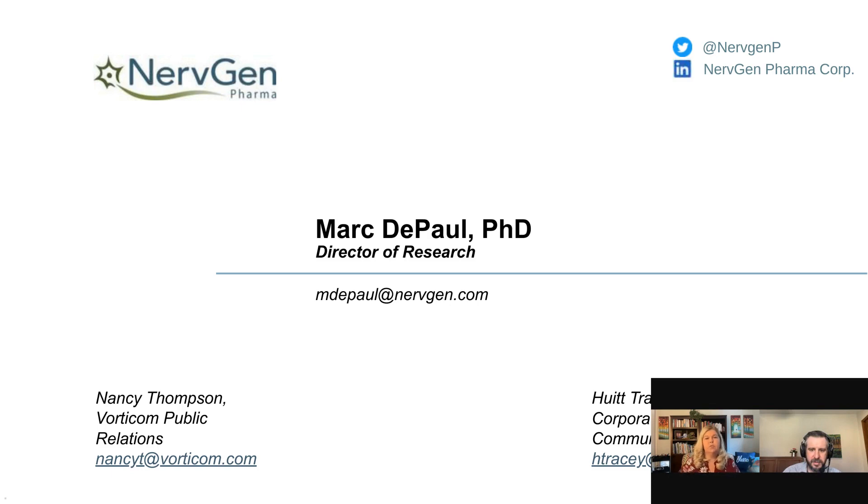Could NVG-291 be applied to TBI? Absolutely — this is something we are very interested in investigating. It's not part of our core indications, as our technology has the potential to treat a huge array of different indications. For historical reasons and based on available data, we've chosen to first focus on spinal cord injury, multiple sclerosis, and Alzheimer's disease, but we're actively approaching labs and other funding sources to investigate non-core areas, with TBI being at the very top of that list.